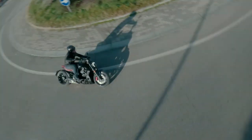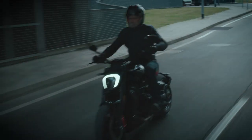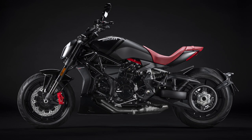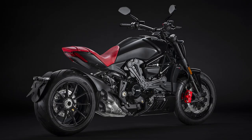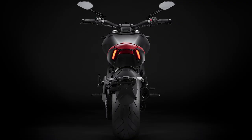Ducati and design house Poltrona Frau came together to spice up the X-Diavel by adding a little more Italian luxury. Ducati came to the table with the X-Diavel, which is Ducati's Sport Cruiser. And while the words Sport and Cruiser are usually on different sides of the spectrum, Ducati has done a tremendous job with this motorcycle.